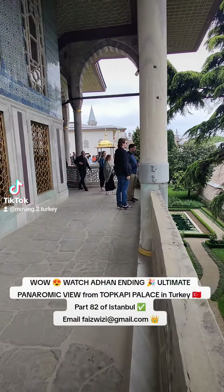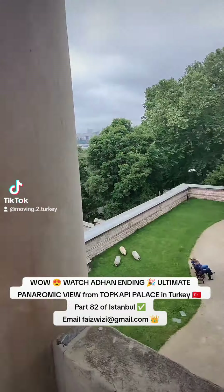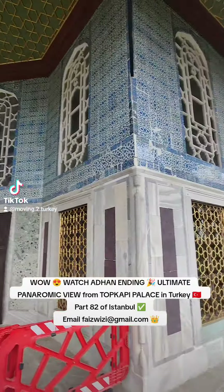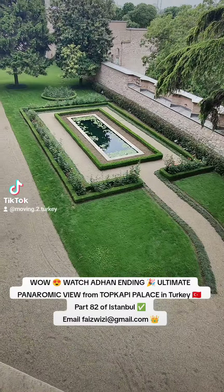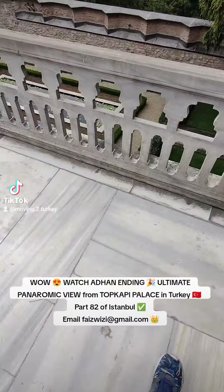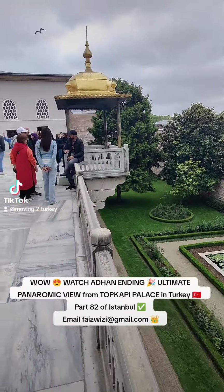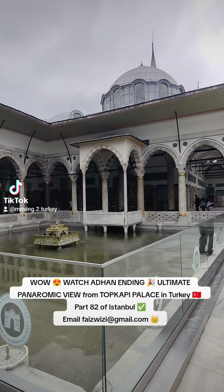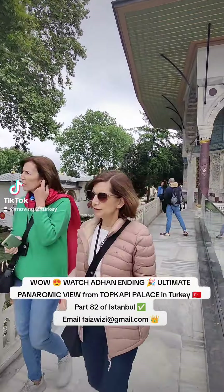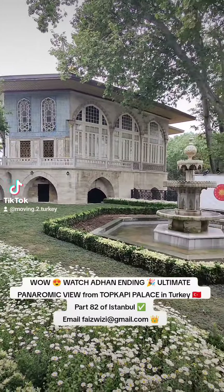We have some beautiful gardens here and the pavilions, a beautiful view of the sea, a lot more ponds here, really beautiful. Something about this one really gets me. The smell of those flowers is beautiful.